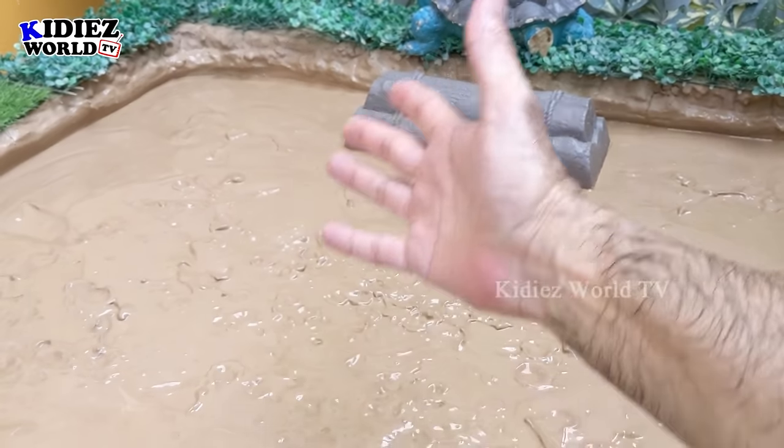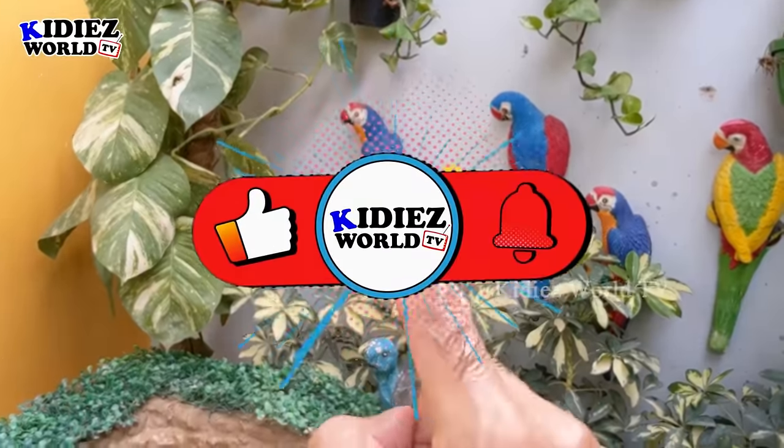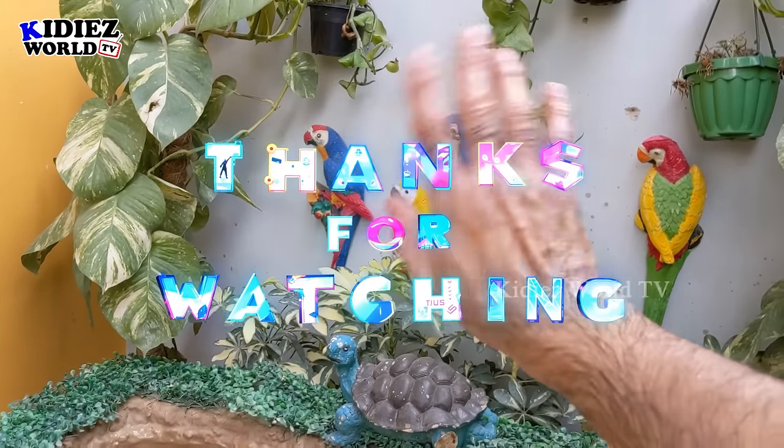We have cleaned all the animals and our mud ground is empty, so it's time to say goodbye! Before this — like the video, subscribe to the channel and hit the bell. Have a great day friends, take care — bye bye!